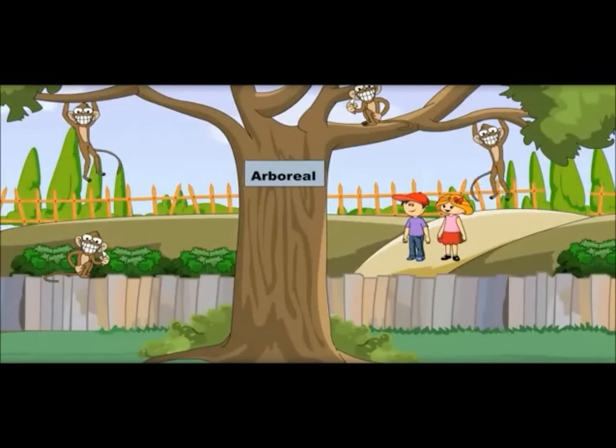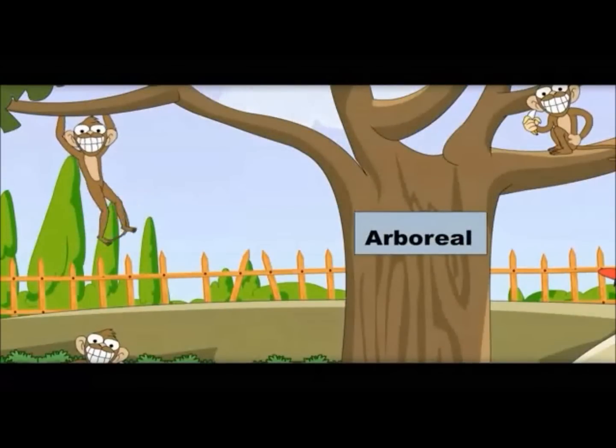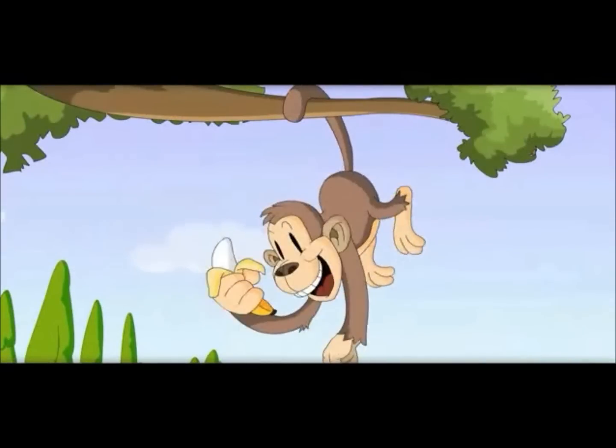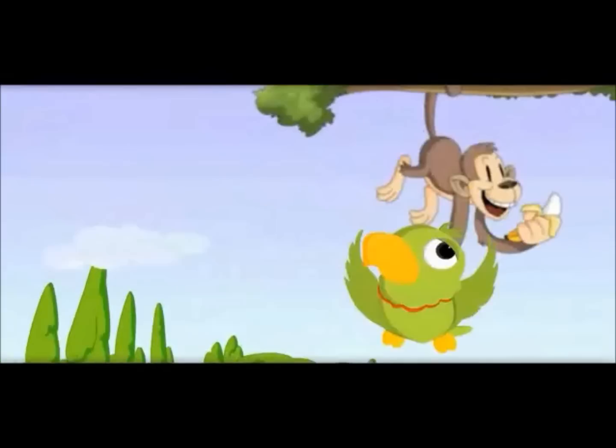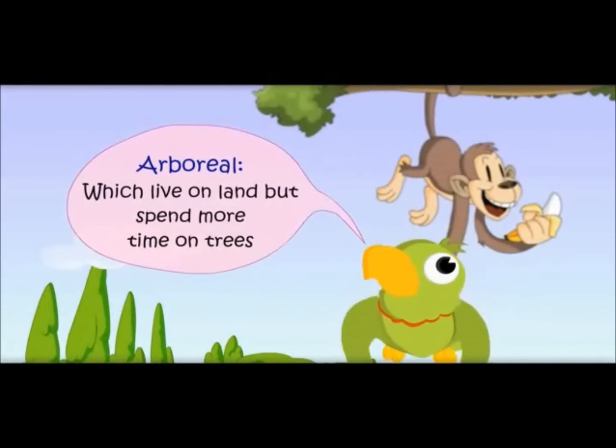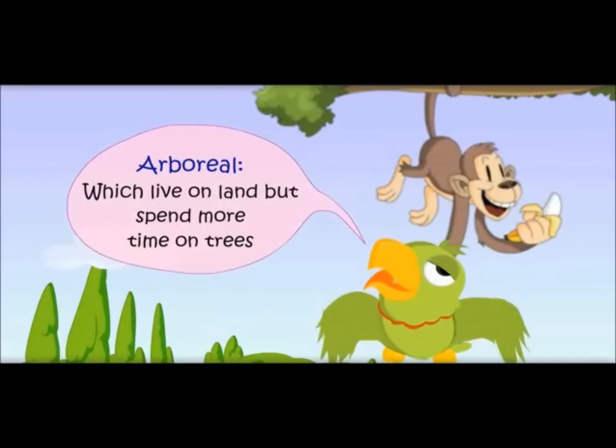I love monkeys. I love koalas. You know, these animals live more on trees, that is why these are called arboreal animals. See that monkey — he is holding that branch with his tail. Arboreal — animals which live on land but spend more time on trees.